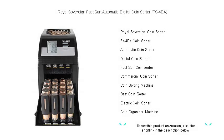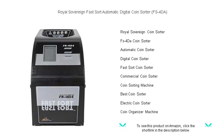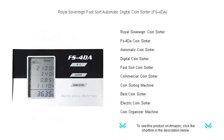Streamline your coin sorting with the Royal Sovereign Fast Sort FS4DA — your ultimate solution for quick and accurate coin management. Perfect for small businesses, organizations, or at-home use, this automated digital coin sorter effortlessly speeds up the cash handling process.